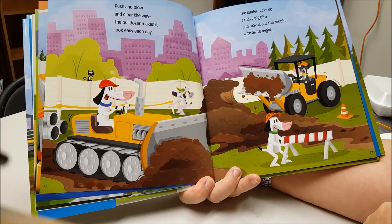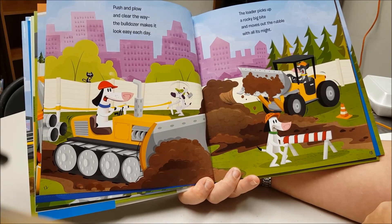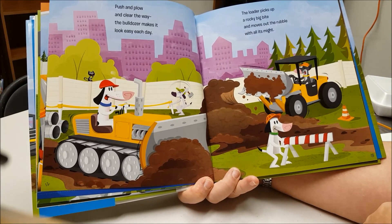Push and plow and clear the way. The bulldozer makes it look easy each day.